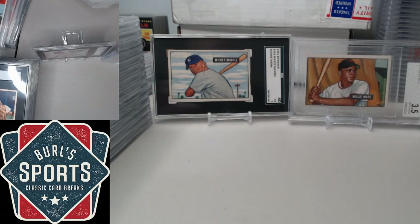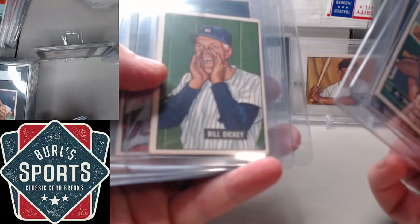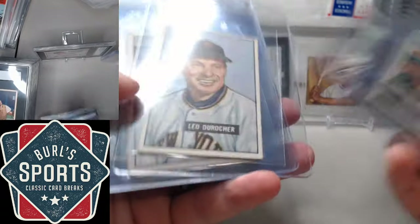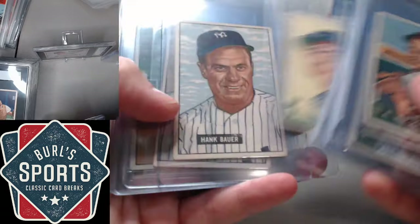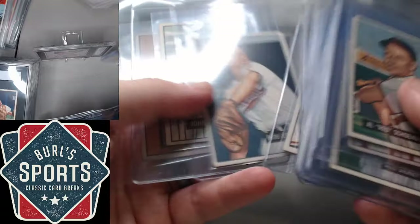Hey folks, welcome to Burl Sports, this is Burl. Got a nice little preview for you on the '51 Bowman set break. I'm going to show you a lot of the stars and then we'll talk about giving away a free spot in this one. The '51 Bowman set went up for sale on Friday the 26th — recording this Saturday — over halfway sold out, which is pretty good pace, still with a limit in place. Once we get that removed and get this giveaway out there, I think we'll start to see even more spots tick down.